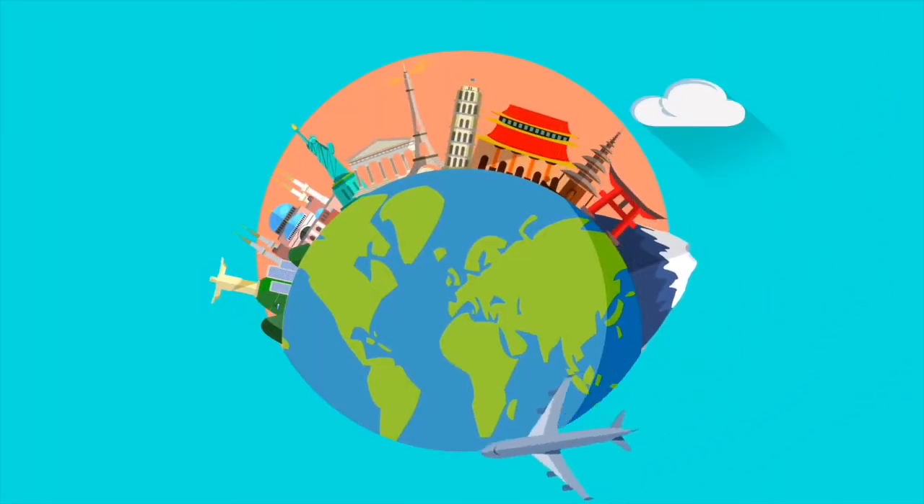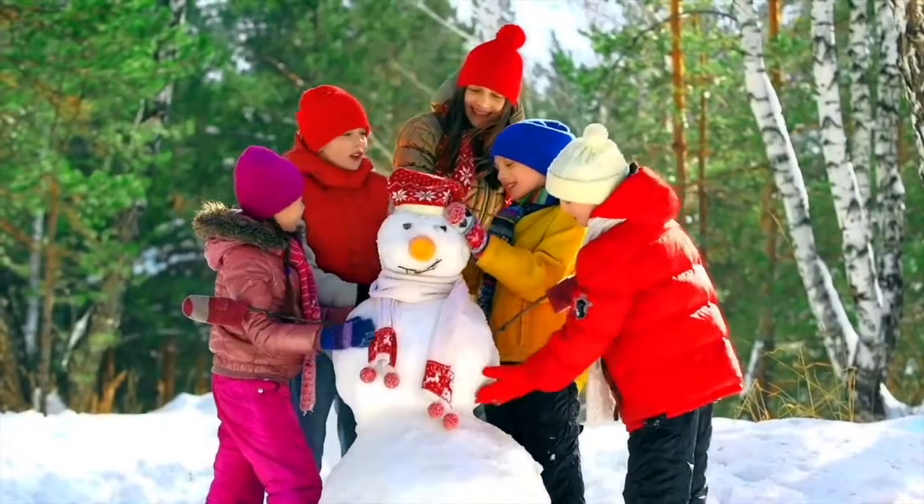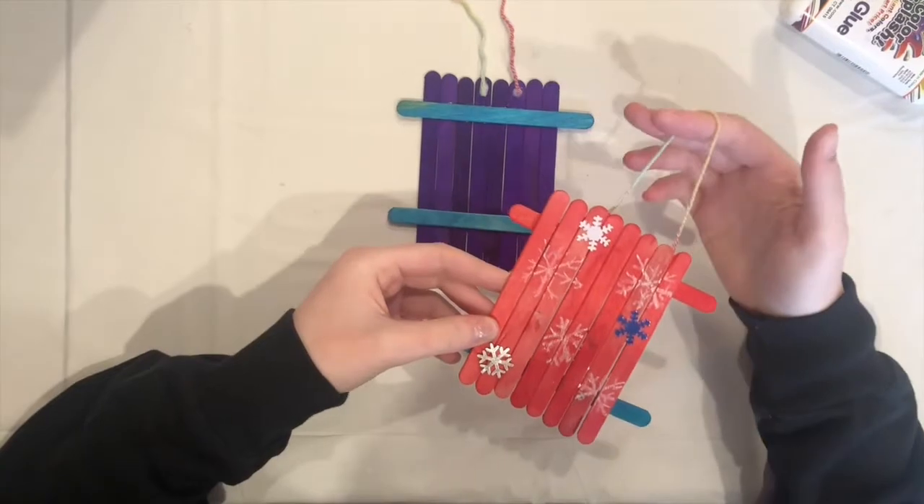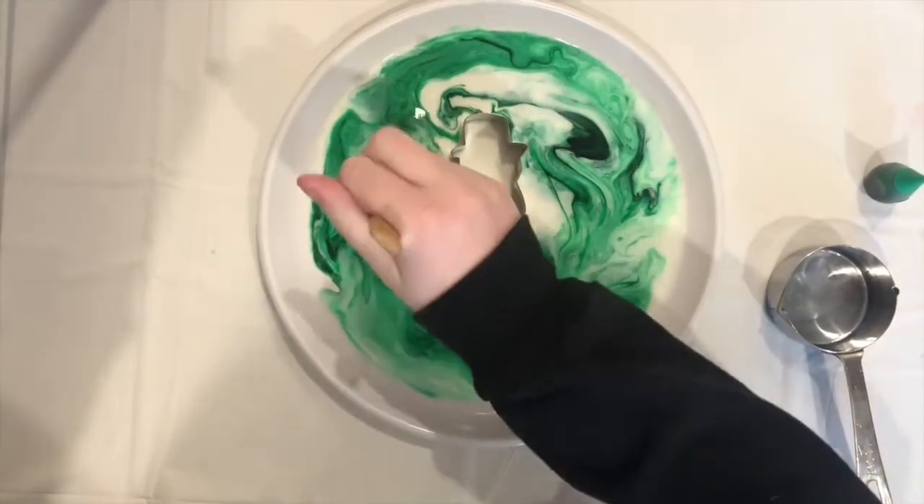First, I'll take you on a trip around the world looking at some fun winter activities. Next, we'll craft with Caroline, making a fun snowman, a sled, and watch a fun milk and soap experiment. Next, I hope you'll play along as we play winter fun trivia.